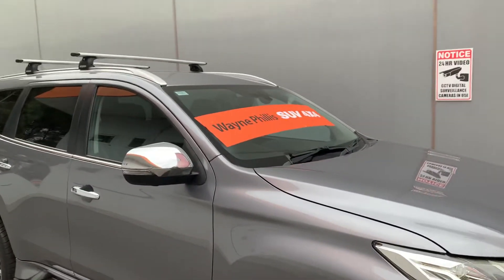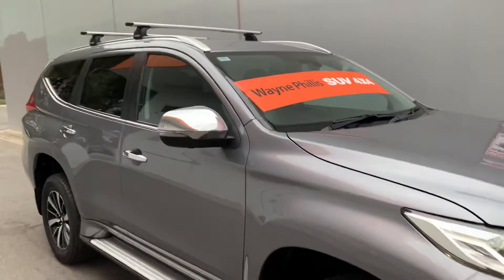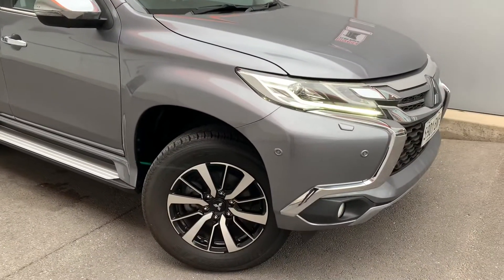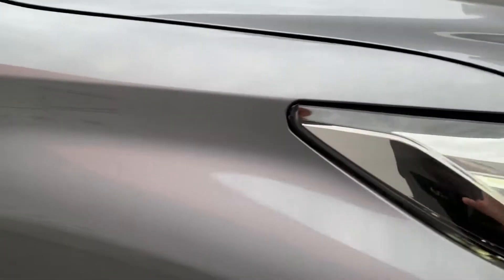G'day Russell, it's Matt here from Wayne Phyllis 4x4 and SUV. Thank you for your inquiry on this XSEDE — awesome choice of car. It's a lovely colour, a sort of steel grey.